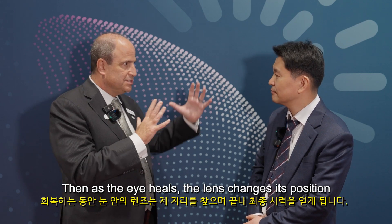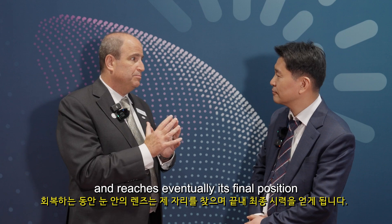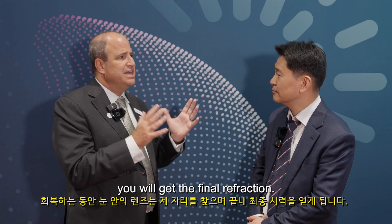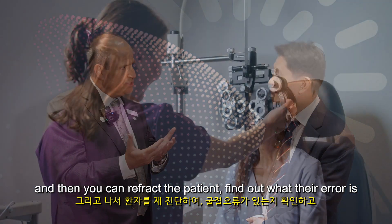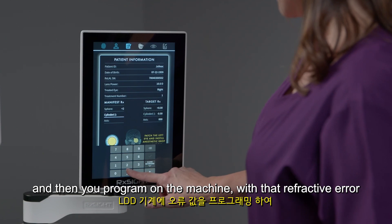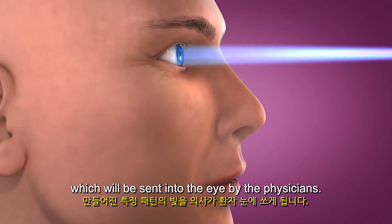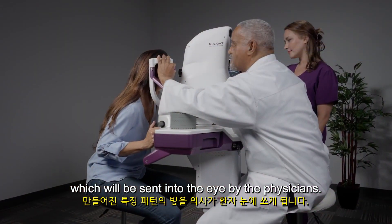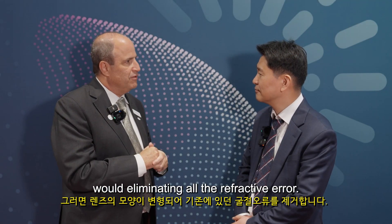As the eye heals, the lens changes its position and eventually reaches its final position. You get the final refraction — it takes about three to four weeks. Then you can refract the patient, find out what their error is, program a machine with that refractive error, and it generates a pattern of light which is sent into the eye by the physician, changing the shape of the lens and eliminating all of the refractive error.